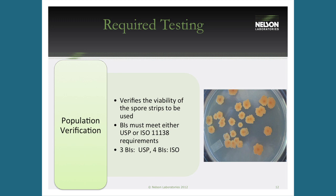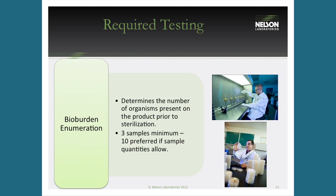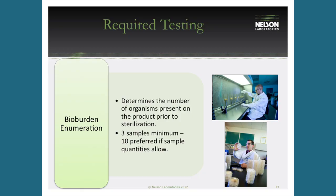The second test is bioburden enumeration. This tells you how many organisms are on the product after all manufacturing processes, up to but not including sterilization. This is the biological challenge you're actually killing — organisms from people handling the device, from the air settling on it, and from raw materials. It's important to know your pre-sterilization biological challenge. This test uses a minimum of three samples.